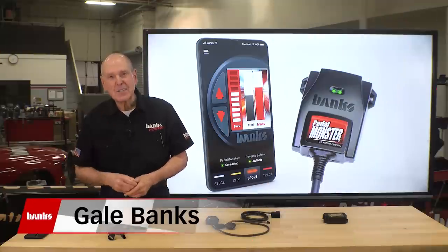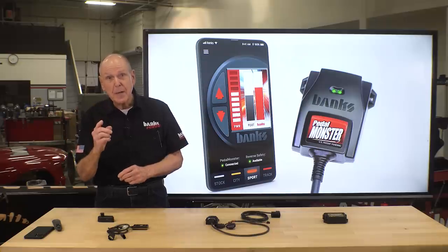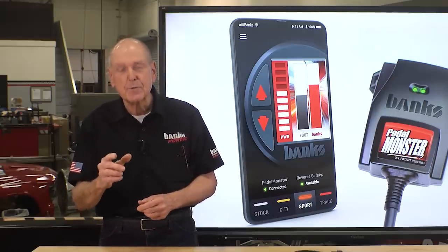I'm Gail Banks. What happens when an engine guy, or even better, a turbo guy, does a throttle booster? The new Pedal Monster is the throttle booster with a brain. It's the most intelligent and safest throttle sensitivity controller available.